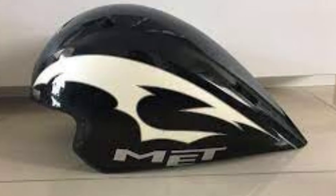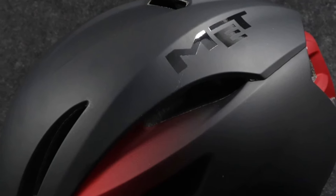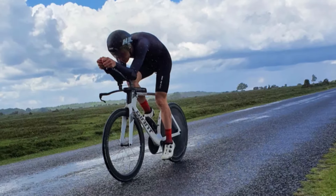Crafted with attention to detail, the Metcota Tronca is not just a helmet — it's a statement piece for cyclists who prioritize both style and performance. Whether you're a weekend warrior or a serious racer, this helmet is a must-have for those who demand the best in protection and aesthetics.